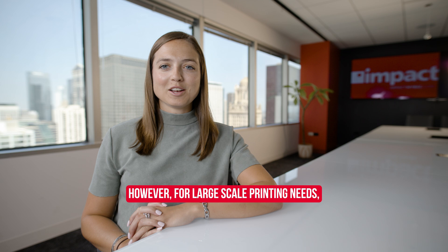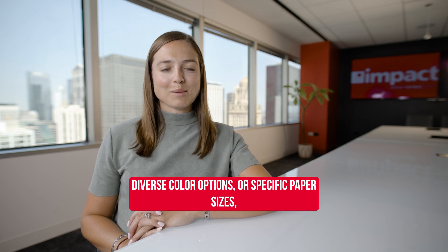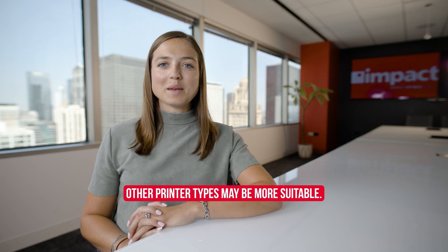However, for large-scale printing needs, diverse color options, or specific paper sizes, other printer types may be more suitable.